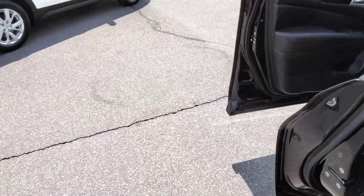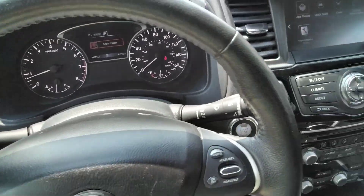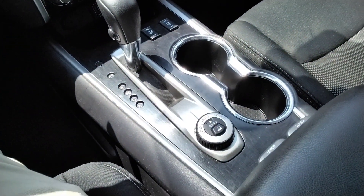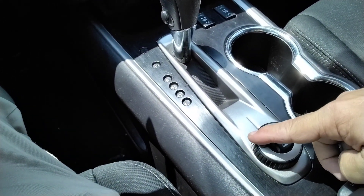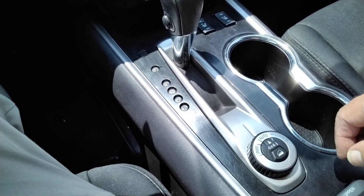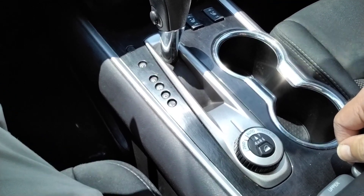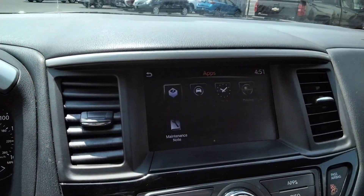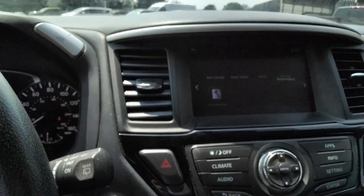I think my favorite feature on this vehicle is the all-wheel drive system, where you can set it to auto, two-wheel drive, or lock in four-wheel drive. It also has the auto start and hill descent features for when you're in steep, slippery terrain. You have Apple CarPlay, Android Auto, navigation, and SiriusXM satellite radio.